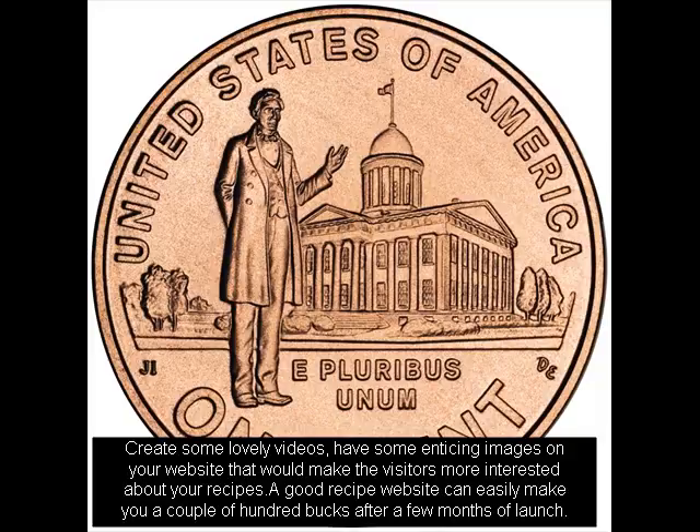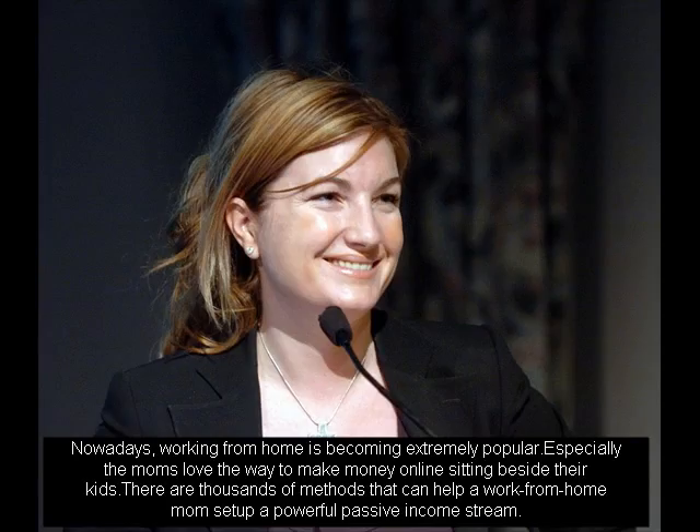Nowadays, working from home is becoming extremely popular. Especially the moms love the way to make money online sitting beside their kids. There are thousands of methods that can help the work-from-home mom set up a powerful passive income stream.